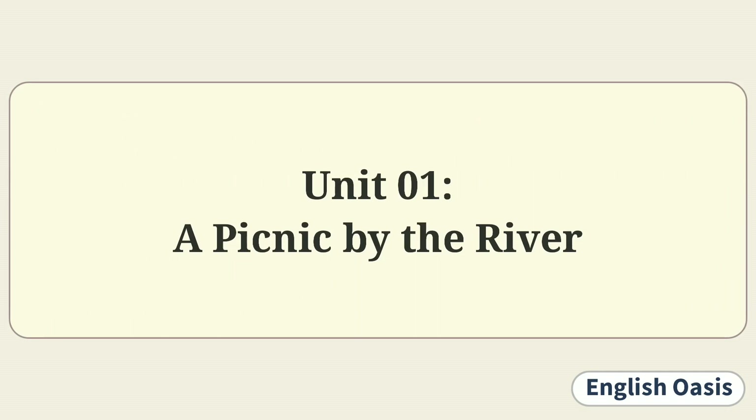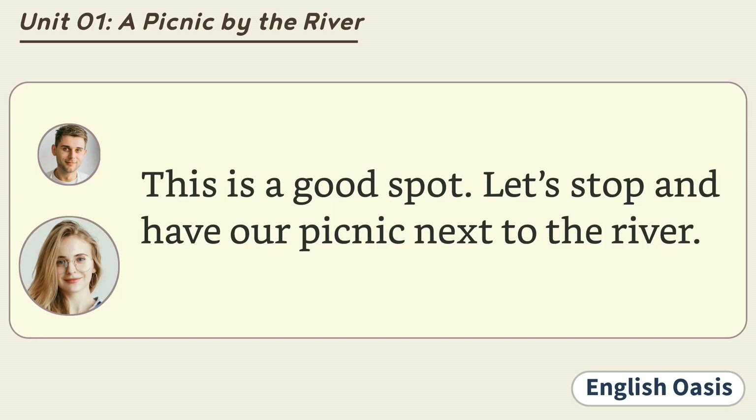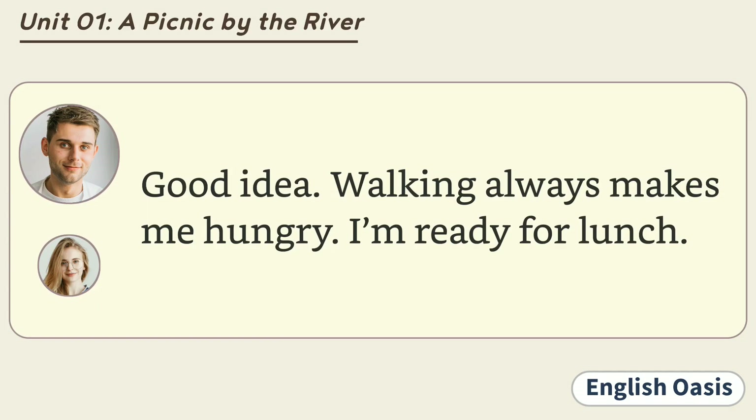Unit 1: A Picnic by the River. This is a good spot. Let's stop and have our picnic next to the river. Good idea. Walking always makes me hungry. I'm ready for lunch.